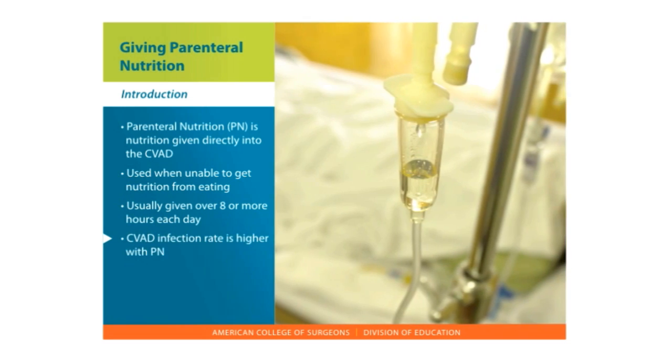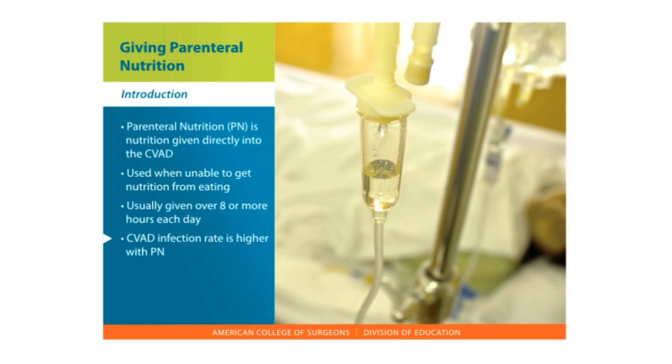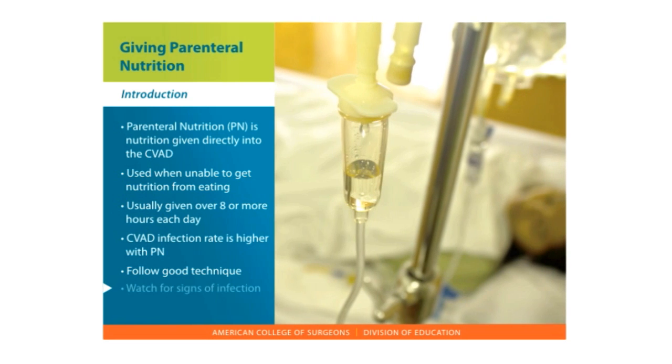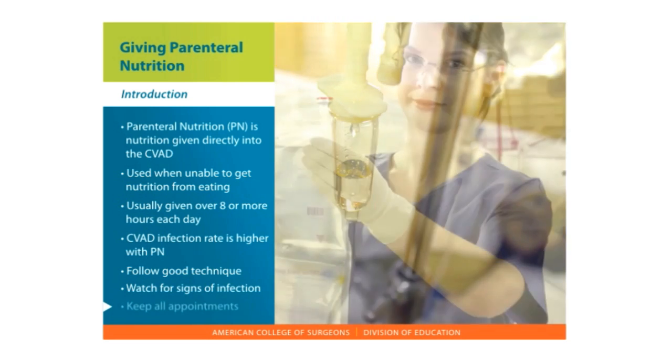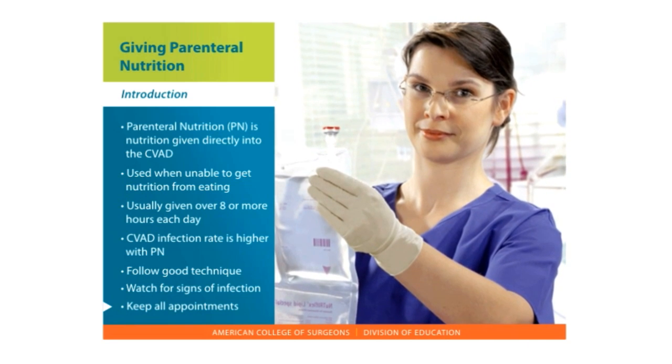The CVAD infection rate is higher with PN than with other fluids, so it is important to follow good technique, watch for signs of infection, and keep all appointments with your health care provider so they can check and adjust your PN as needed.